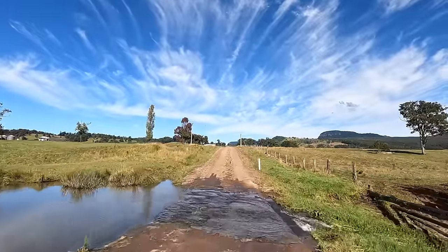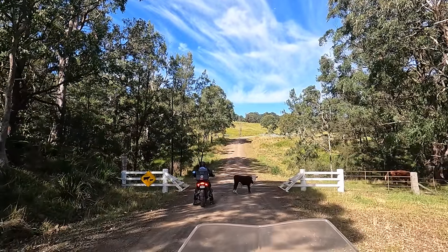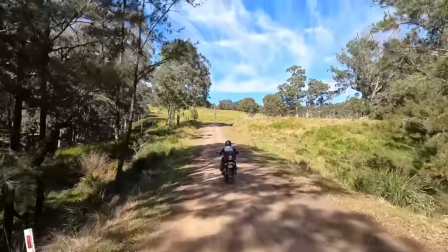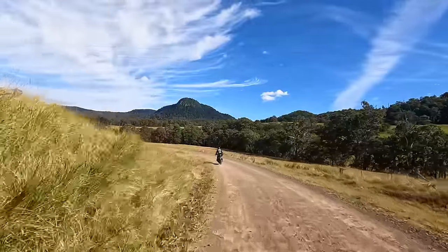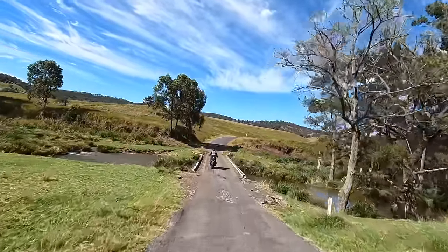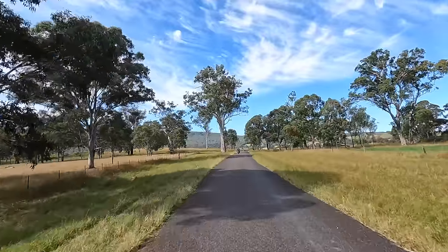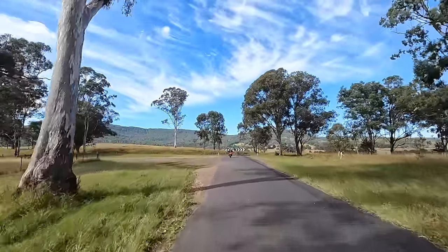It's running a bit quicker here. It's probably where the four-wheel drive stopped. The last five kilometres or so was sealed — not as good as what we're looking at now, a bit patchy, but it was alright.